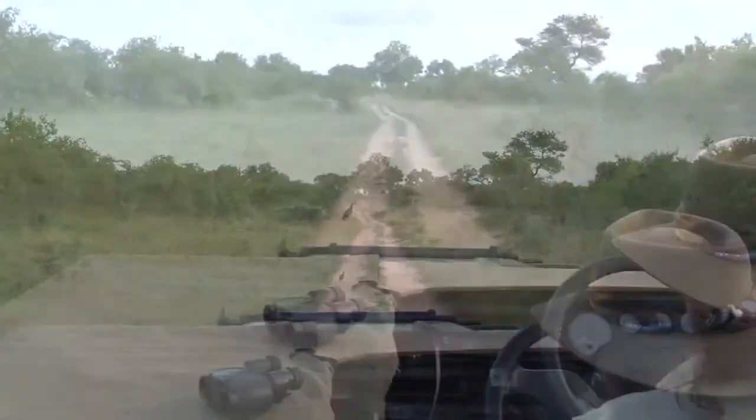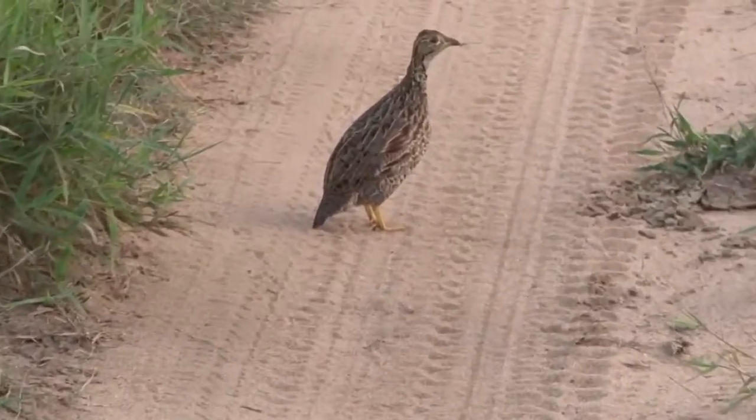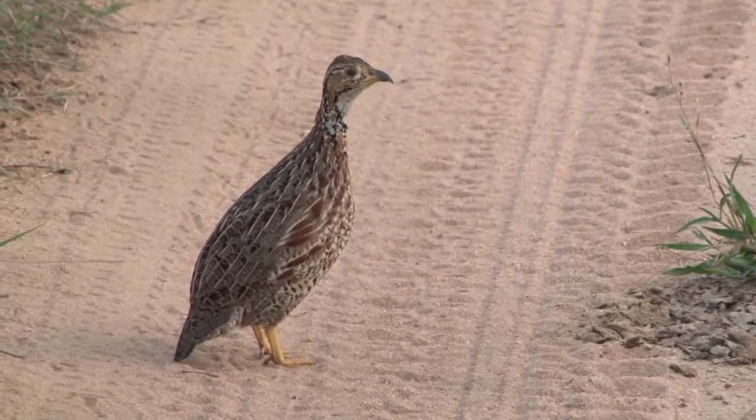On our way to Biffleshoek Dam we bumped into this particular bird — a bird for people to identify, one of the Spurfowl. It turned out to be the Shelley's Francolin.